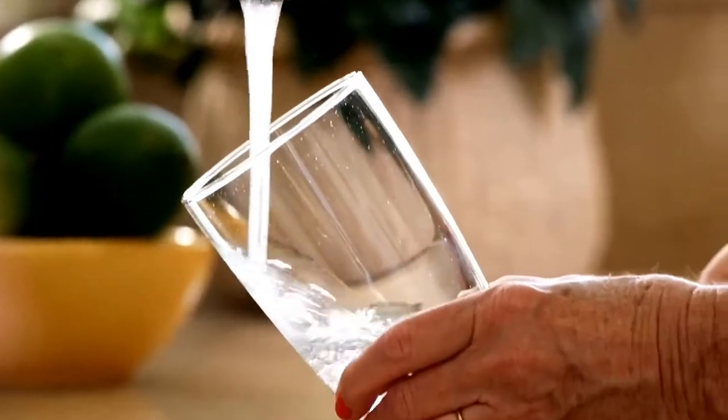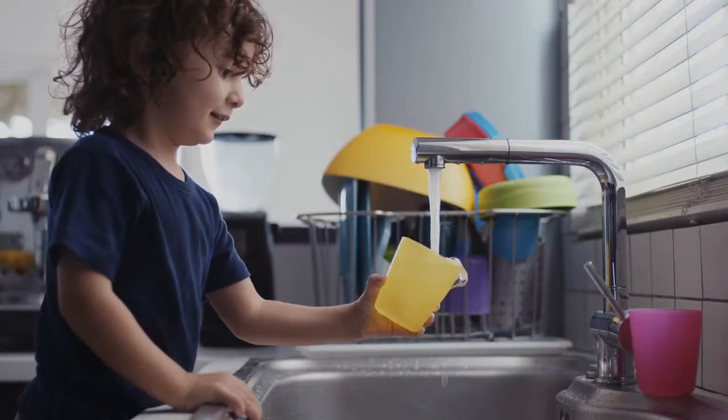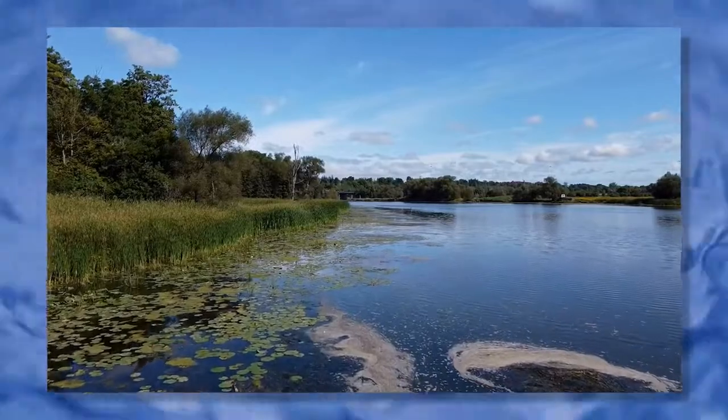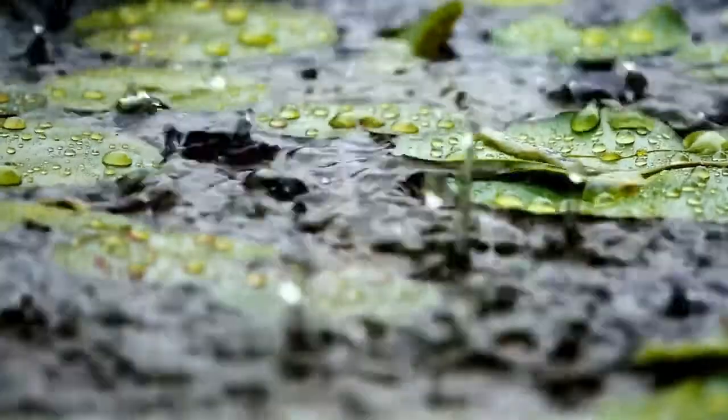The water region depends on the Grand River for 20 to 25 percent of its drinking water. Treating water from the Grand River takes more work and energy than treating groundwater. Water in a river is exposed to human and animal activity, plus the effects of weather.